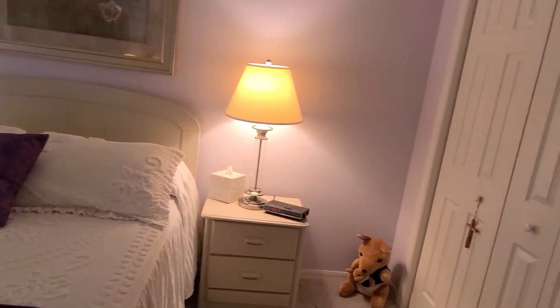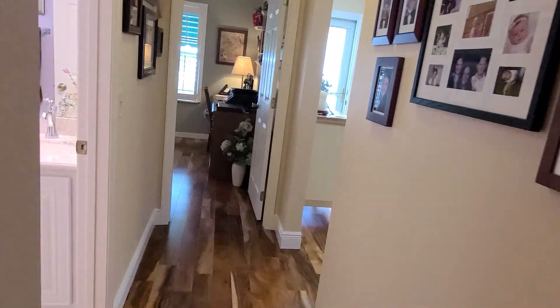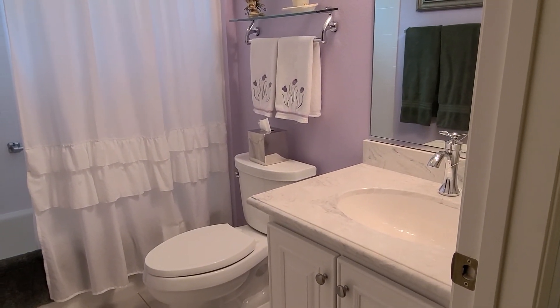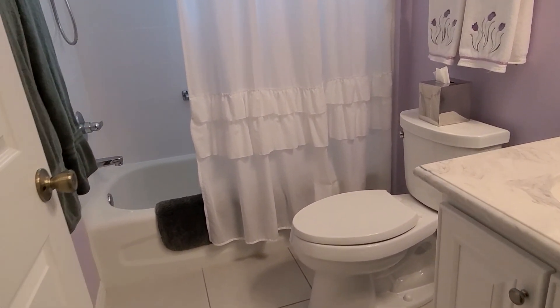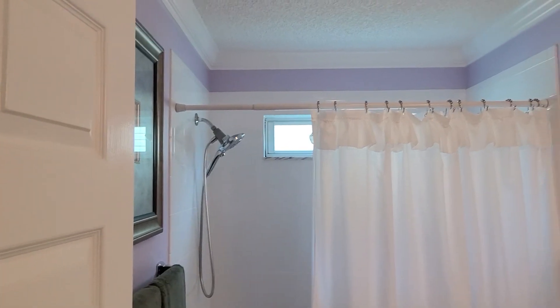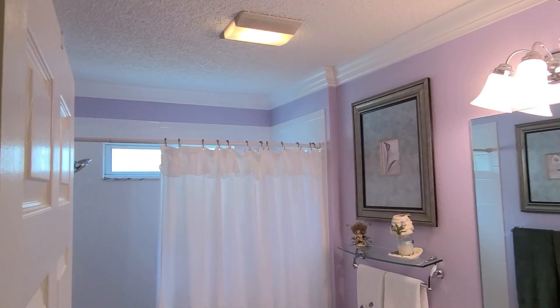All three rooms do have closets. Here's the guest bathroom — it has a marble vanity top with resurfaced cabinets, a newer upgraded toilet, and a tiled tub-shower combo with crown molding in here as well. They even did the crown molding in the bathrooms, which is nice.